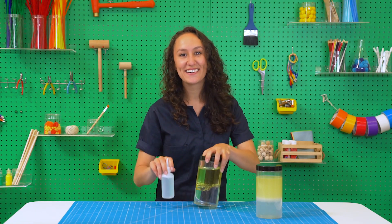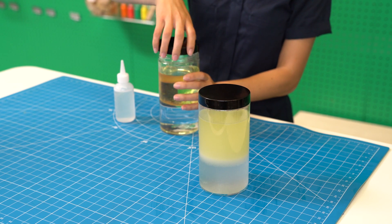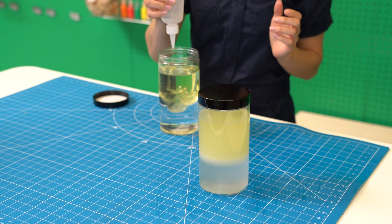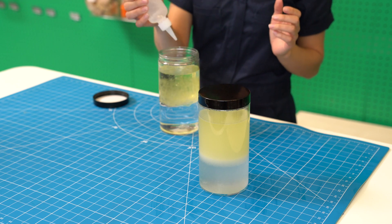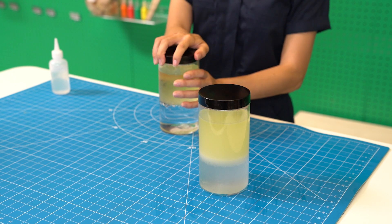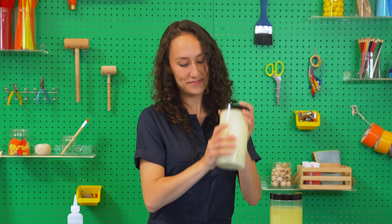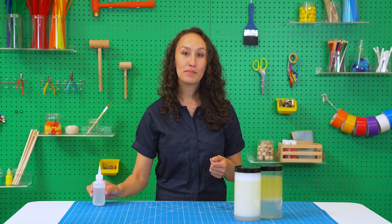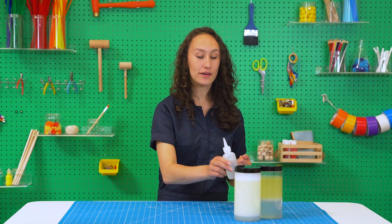Let's try it out. See the difference? Adding soap made it possible for the oil and water to combine.